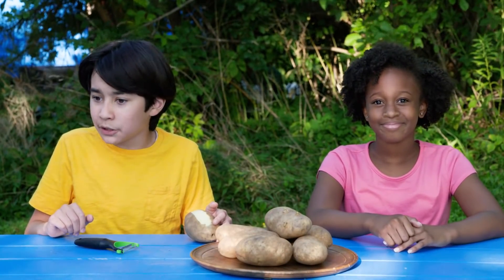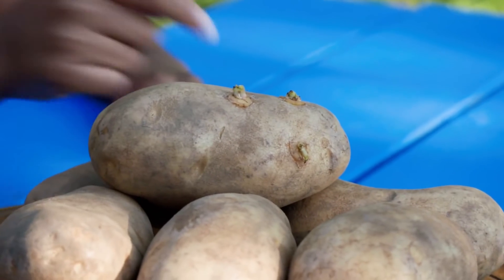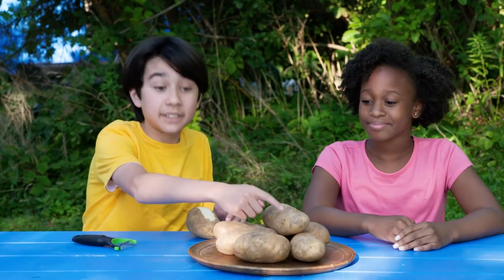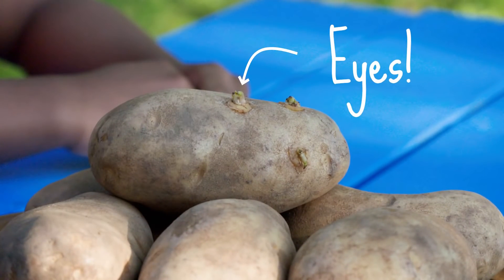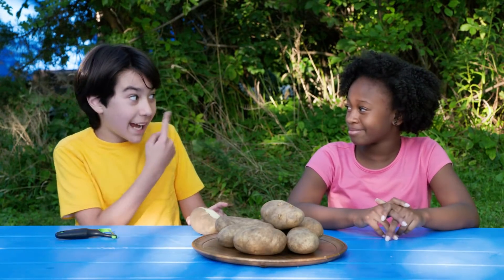I wonder what makes potatoes so appealing? This potato is starting to spread a new plant. These little indents on the potato are called eyes, and each one of them can sprout a new plant. But they do make it hard to peel the skin off. Let's go see if we can find a potato plant. Good idea — make sure to keep your eyes peeled.